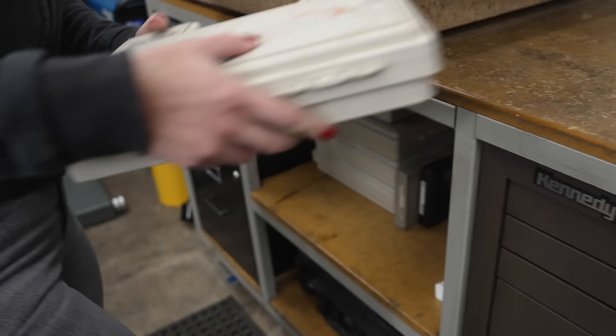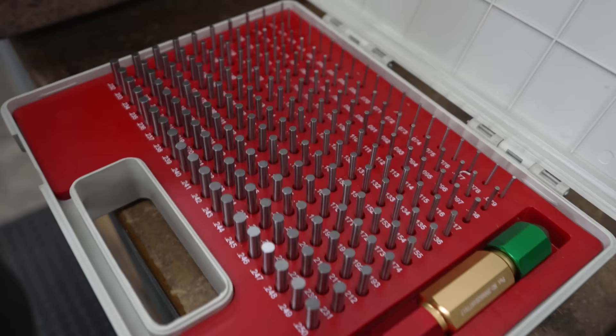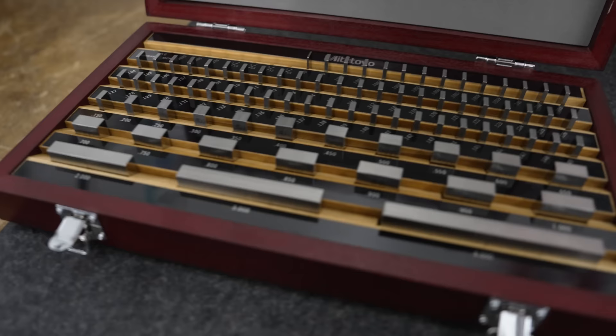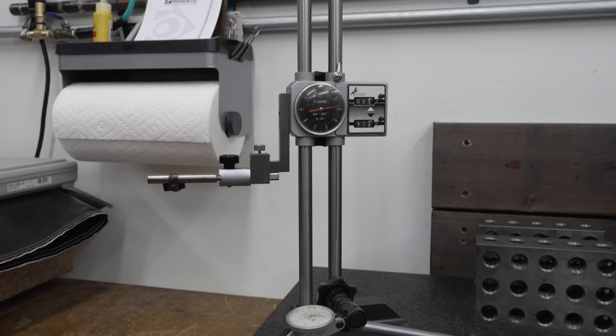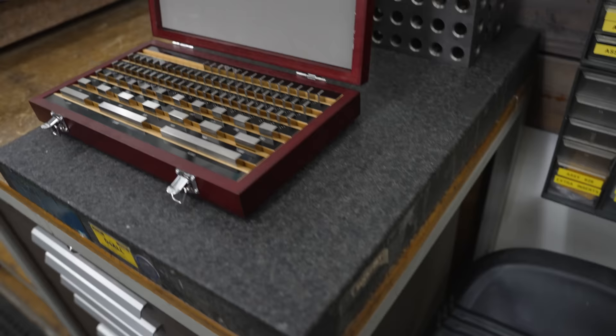We have some inspection stuff in here including pin gauge sets and your standard stuff to run a machine shop. Having a gauge block set is super important in a small machine shop. It's the only way to do accurate measurement, especially if you don't have accurate height gauges. You can use the gauge blocks to set your indicator off of and get within tenths pretty easily for checking heights.